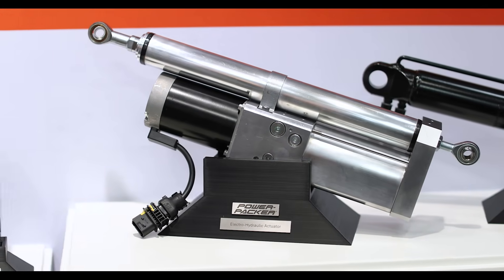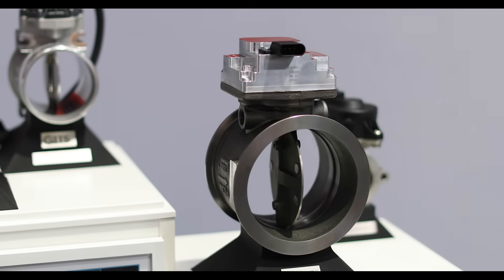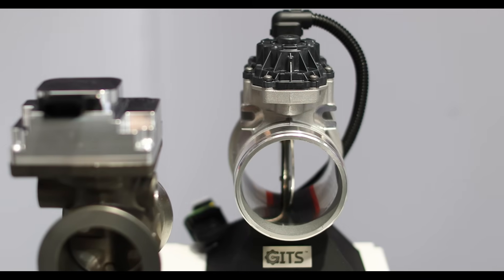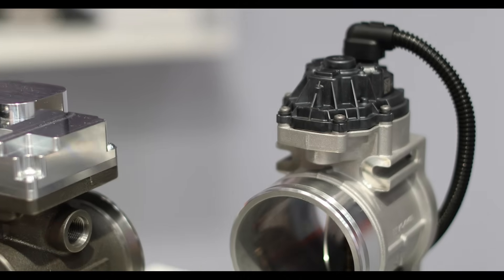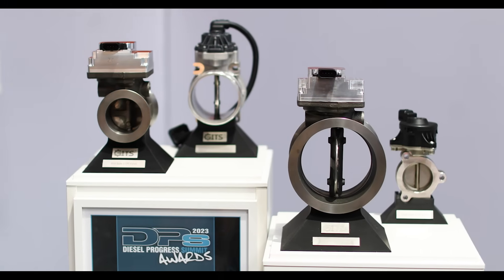Tell us a little bit about the products you have here this week. So from the Gitz side we are showcasing our innovative award-winning exhaust brake valve, hot and cold side EGR valves, and intake throttle valve. These valves are characterized by their direct drive solutions, resulting in a valve with less weight, a small envelope size, low internal and external leakage, and low wear and tear which leads to high durability.